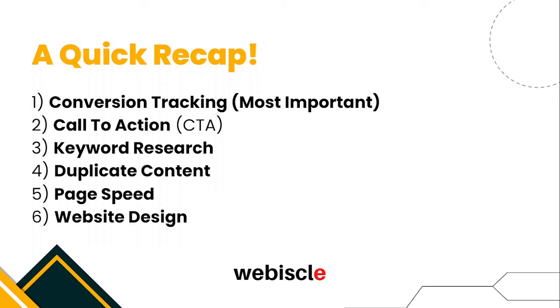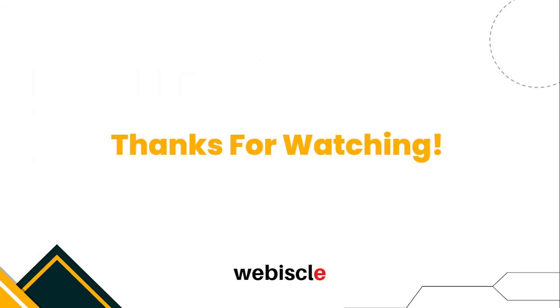The fifth strategy is page speed — make sure your website loads fast, as no one likes slow-loading websites. The sixth is web design — keep your website as clean as possible so your users can see clickable elements like call to actions, your phone number, and the things you need your users to do. That's the recap — thanks for watching. Before you leave, make sure to grab our free SEO checklist and join our Facebook group. That's it for this video — until next time, happy marketing!